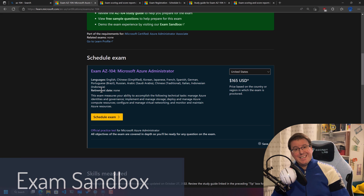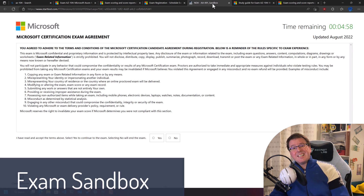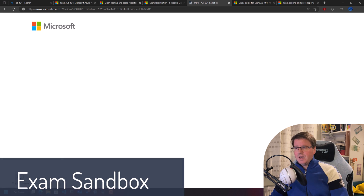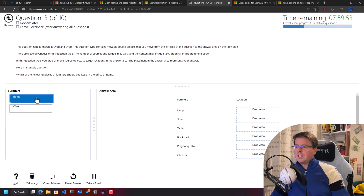Make sure your environment is clean — you're not even allowed a glass of water on your desk. Once you start the exam at your chosen time, here's what it will look like. In the overview section for the AZ-104, there's an option for an exam sandbox, which creates a temporary exam that looks exactly like the real thing. After agreeing to the license agreement, you'll go straight into the examination and see a variety of question types: single choice, multiple choice, and drag-and-drop questions.